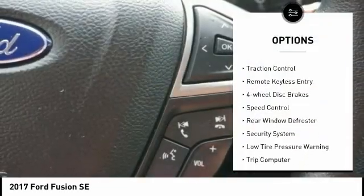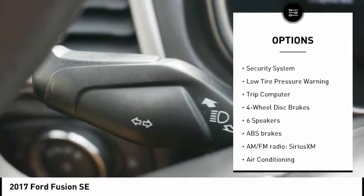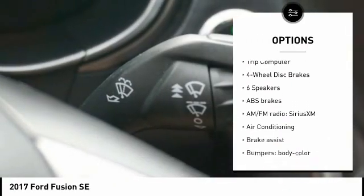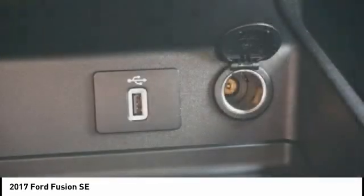Electronic stability control, brake assist, traction control, remote keyless entry, four-wheel disc brakes, speed control, rear window defroster, security system, low tire pressure warning.